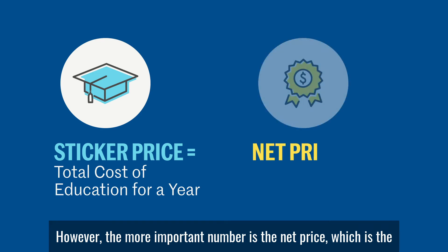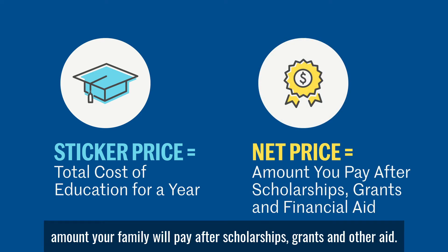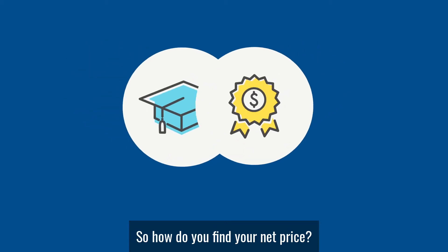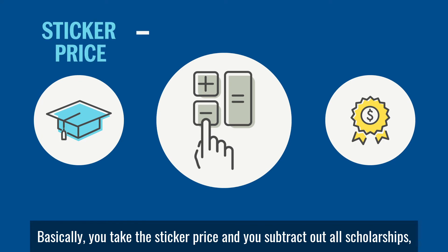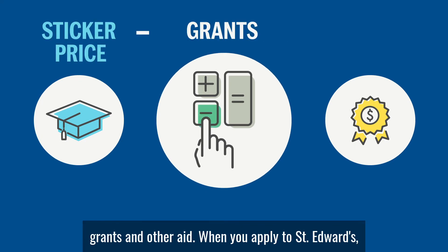However, the more important number is the net price, which is the amount your family will pay after scholarships, grants, and other aid. So, how do you find your net price? Basically, you take the sticker price and you subtract out scholarships, grants, and other aid.